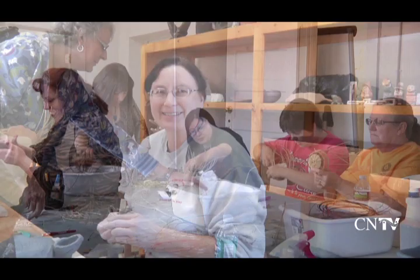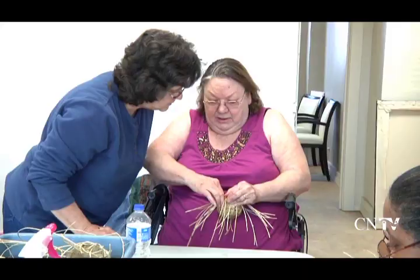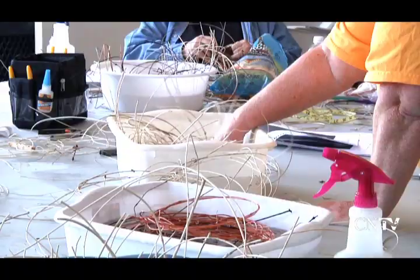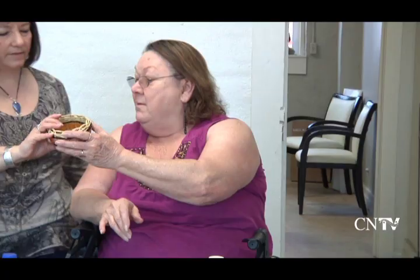The Cherokee Basket Weavers Association also hosted a basket weaving class by Sondra Pally at the Art Center. The six-hour class offered instruction on how to make double wall baskets with traditional honeysuckle vines. "If you'll look at the rim, it's all even. This is just a gorgeous, gorgeous basket."